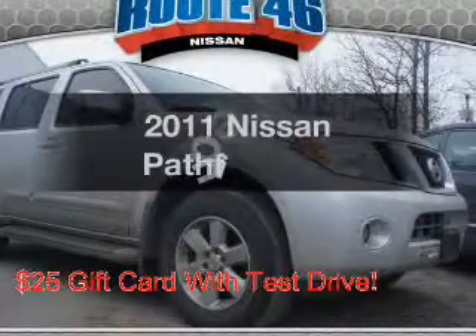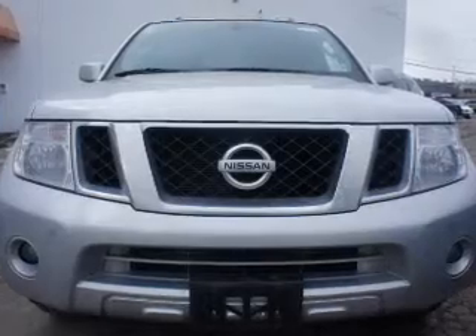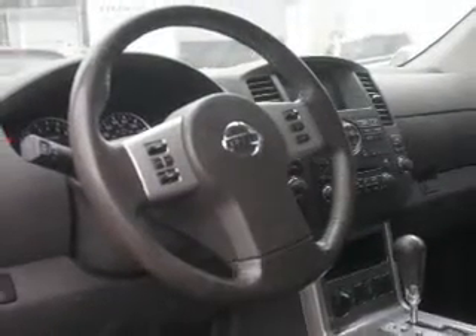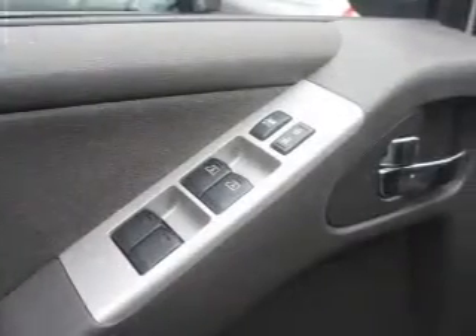The 2011 Nissan Pathfinder. If you're looking for an automobile with great attributes, look no further. The powertrain includes four-wheel drive with a reliable six-cylinder engine that responds smoothly to its five-speed automatic transmission. Brake safely with the anti-lock braking system.